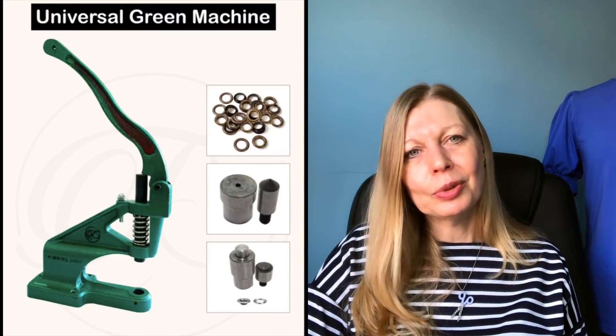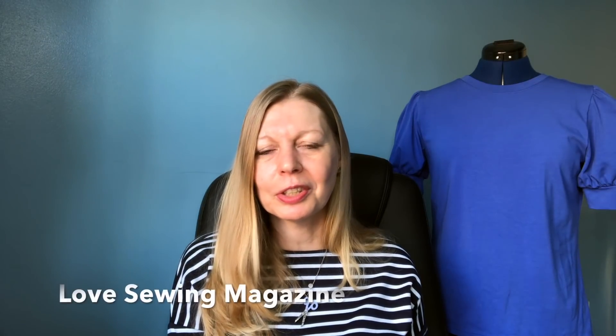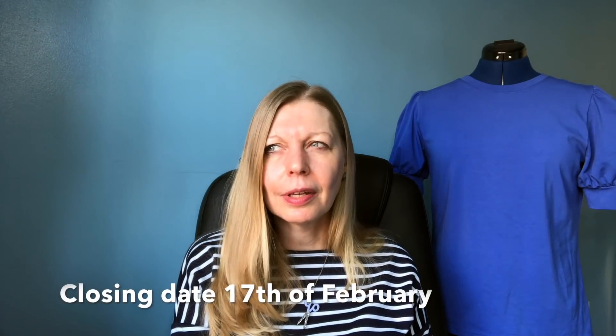There's also a giveaway that's not on Instagram: a chance to win a rivet press, which retails at £75. That's by The Green Machine, through Love Sewing Magazine — you need to register on their website. It's UK only, sadly, but there are three up for grabs so you've got better chances. I think it closes at the end of February — I'll put the exact date in the details below.